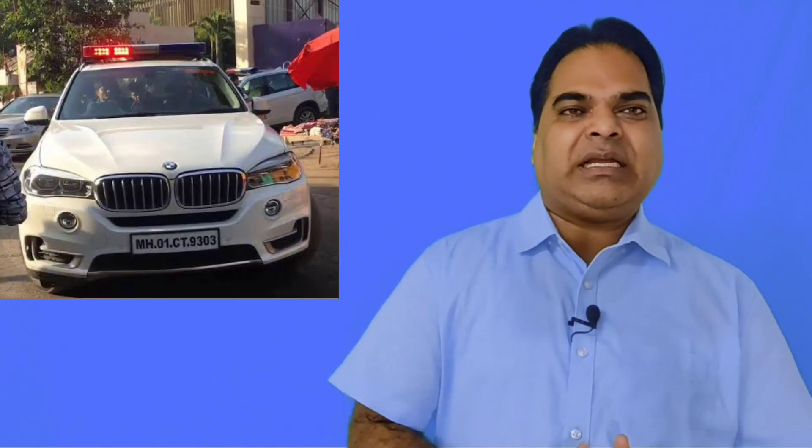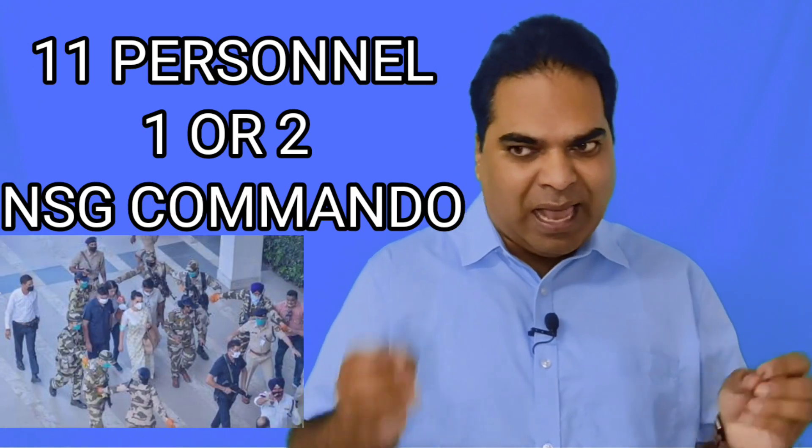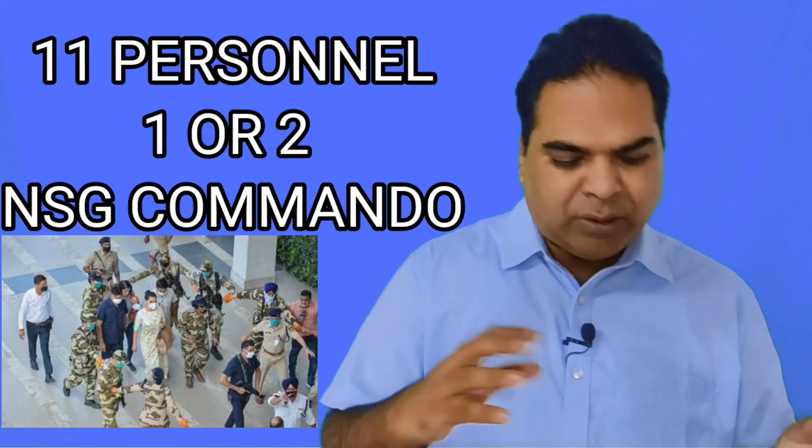The next category is Y plus, which includes 11 security personnel. Within those 11, one or two NSG commandos can also be there. This security is provided by CRPF.